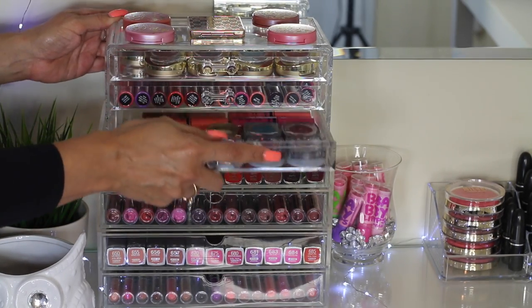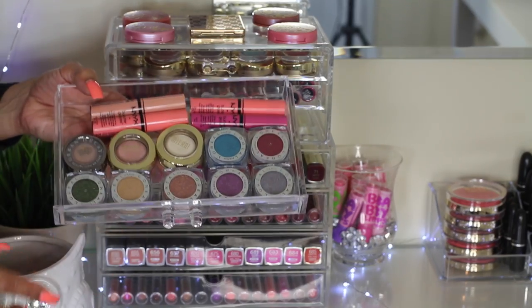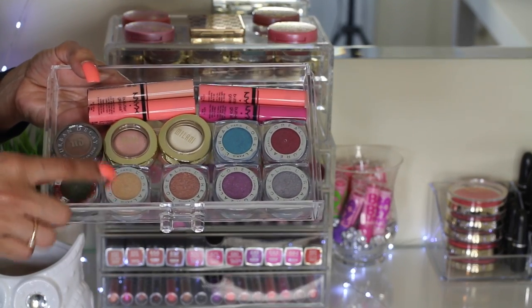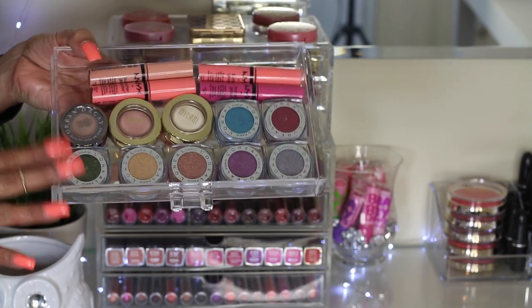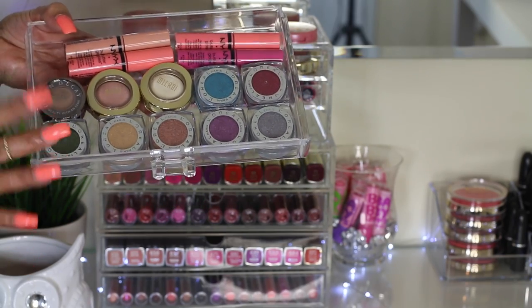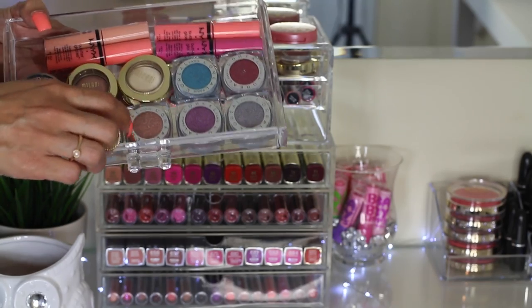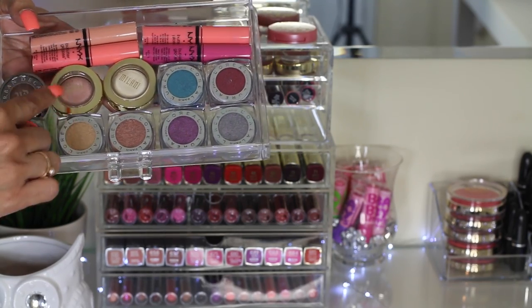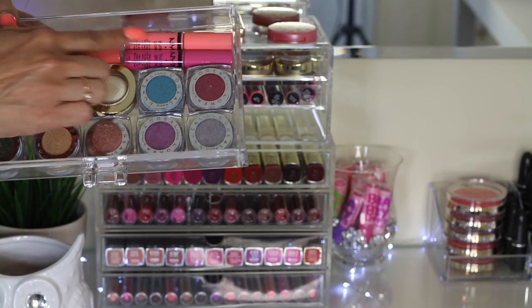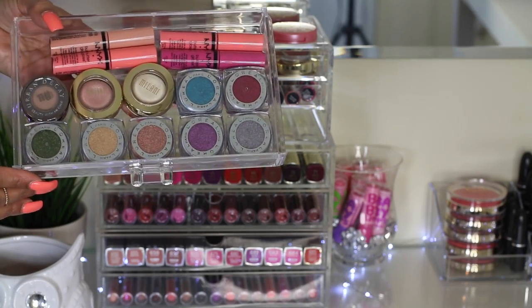On this third drawer, I have a mixture of makeup. I have all my L'Oreal Infallible Eyeshadows — these are amazing drugstore eyeshadows. If you're looking for good quality eyeshadows, I definitely recommend these; they're so pretty. I also have an Urban Decay eyeshadow, two Milani Bella Eyeshadows, and four Butter Glosses on top.